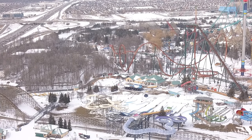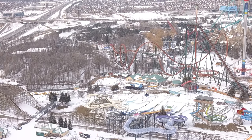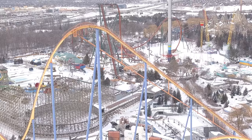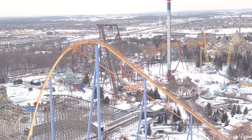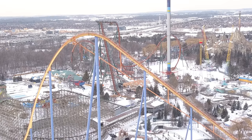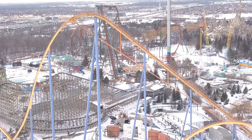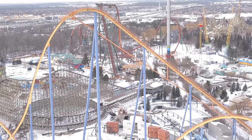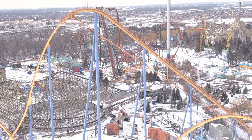Orbiter is now fully demolished and being turned into a pathway, so you're going to have a more streamlined path all the way from Behemoth over to Yukon Striker. You all saw the other day that Canada's Wonderland released the entrance sign for Yukon Striker, and it's going to be a massive water tower. I'm assuming the water tower is going to stretch over the entrance and you'll walk underneath it — maybe it'll pour water out into a manmade river to simulate the Yukon. It's going to look awesome.